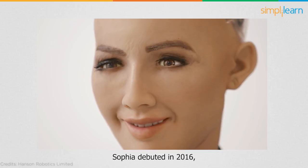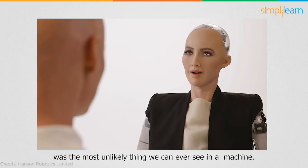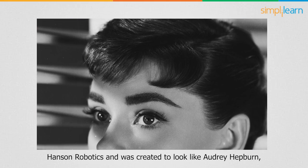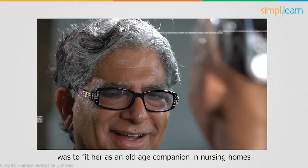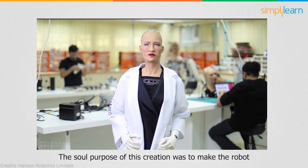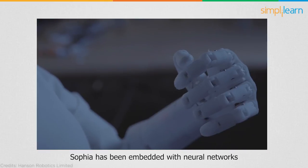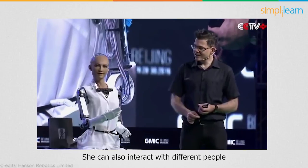As expected, the number one on our list is Sophia. Sophia debuted in the year 2016 and was one of a kind — her interaction with people was the most unlikely thing we could ever see in a machine. She was designed by Hong Kong-based company Hanson Robotics and was created to look like Audrey Hepburn, the famous Hollywood actress. The goal of the creators was to fit her as an old-age companion in nursing homes or a crowd manager at events, with the sole purpose of gaining social skills and communicating with human beings.